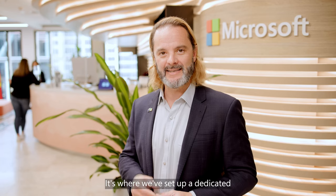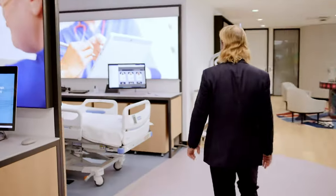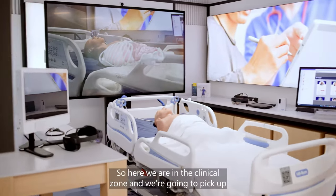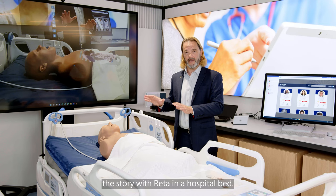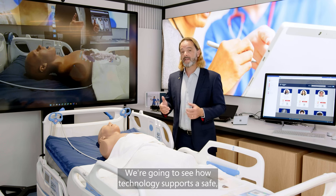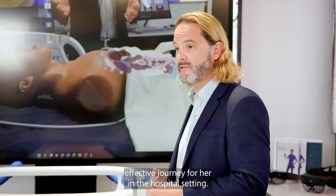It's where we've set up a dedicated health immersion experience. Let's take a walk and see what that looks like today. Here we are in the clinical zone and we're going to pick up the story with Rita in a hospital bed. We're going to see how technology supports a safe, effective journey for her in the hospital setting.